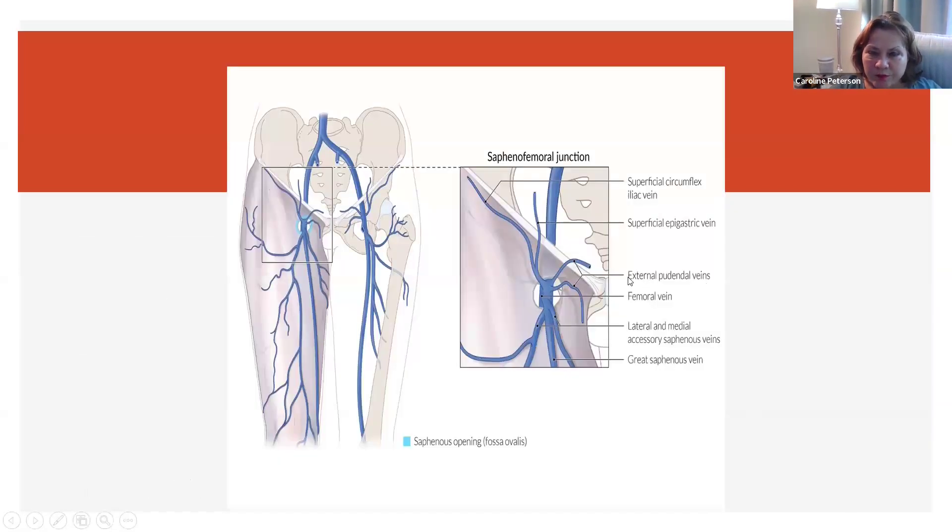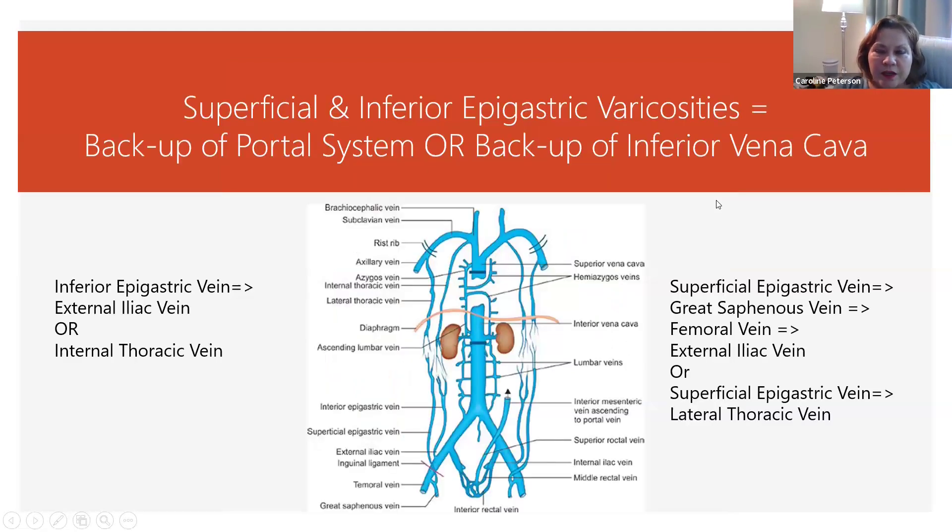So the external pudendal veins go into the saphenous, then the femoral, and then the external iliac. This is the inguinal canal. The inguinal ligament goes through the inguinal canal. Sometimes you'll see a backup of the superficial and inferior epigastric veins, which can be a sign that something is going on with the pelvic veins, particularly the pudendal veins.